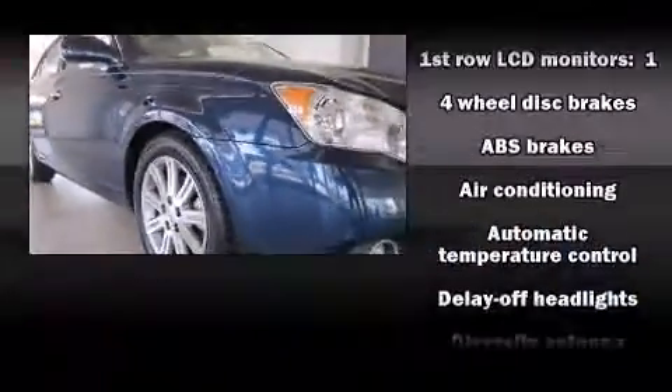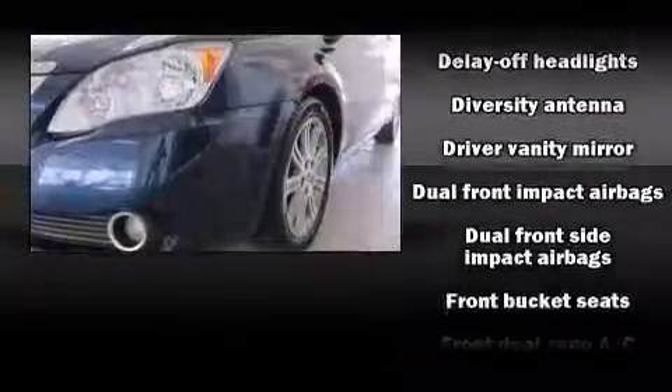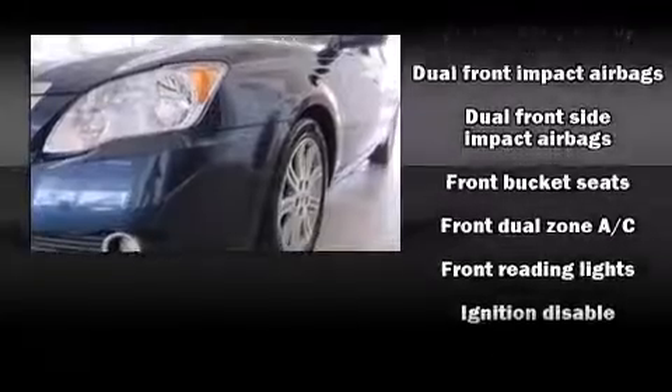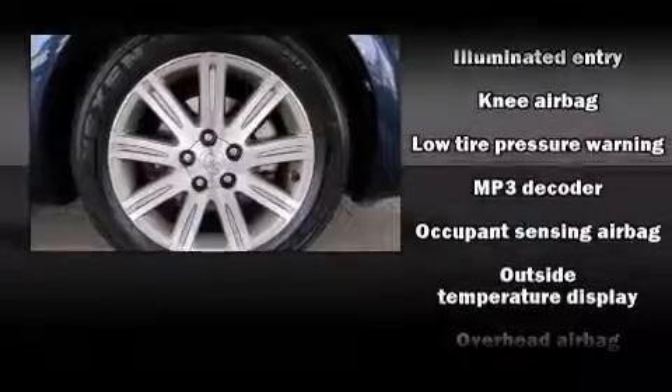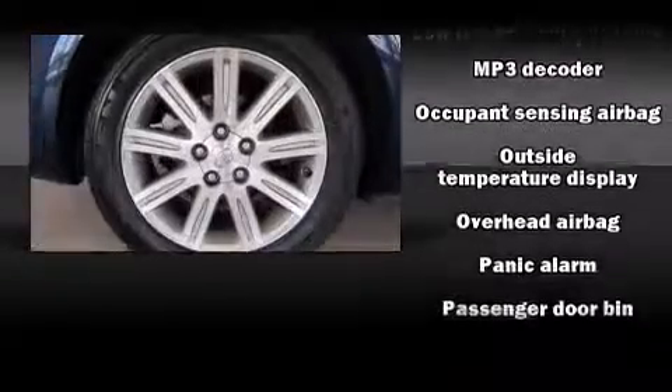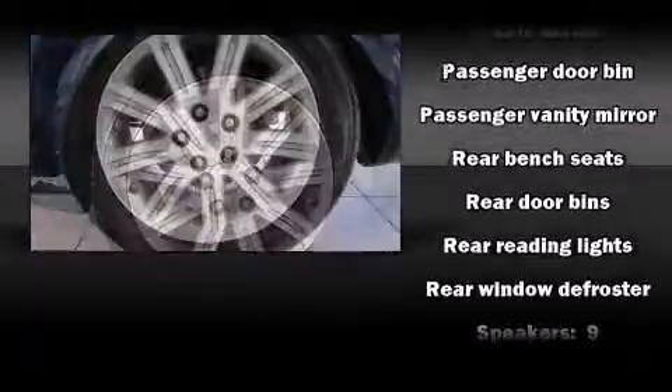Premium sound drives nine speakers, providing you and your passengers a sensational audio experience. Toyota ensures the safety and security of its passengers with equipment such as head curtain airbags, front side impact airbags, a panic alarm, and four-wheel disc brakes with ABS.